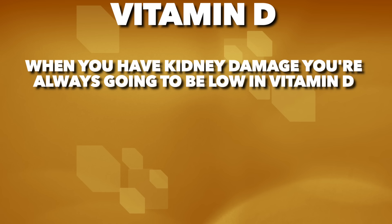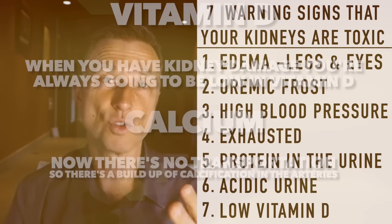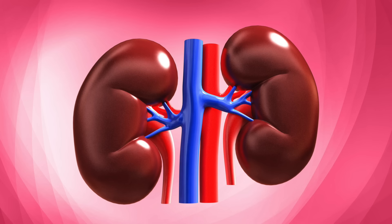The other two things to mention are vitamin D and calcium. When you have kidney damage, you're nearly always going to be low in vitamin D, and because vitamin D is low, you'll also be low in calcium. Without this transportation mechanism for calcium, you start building up calcification in your arteries, joints, and kidney as kidney stones.